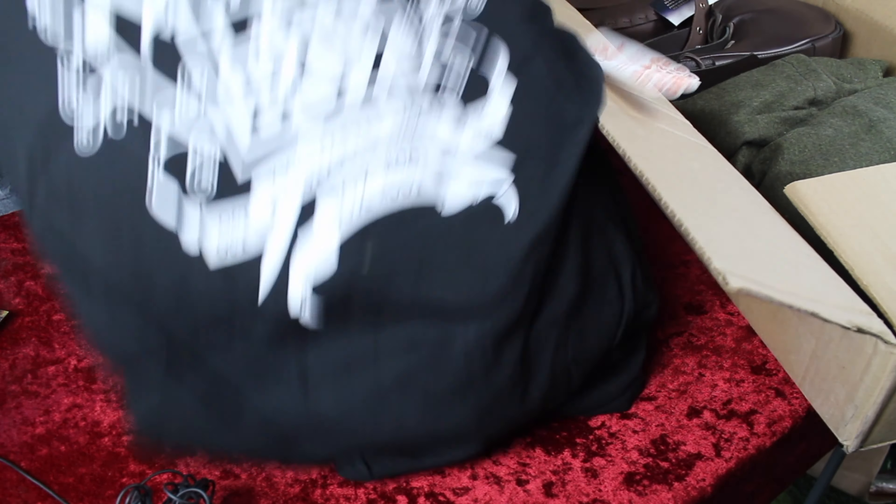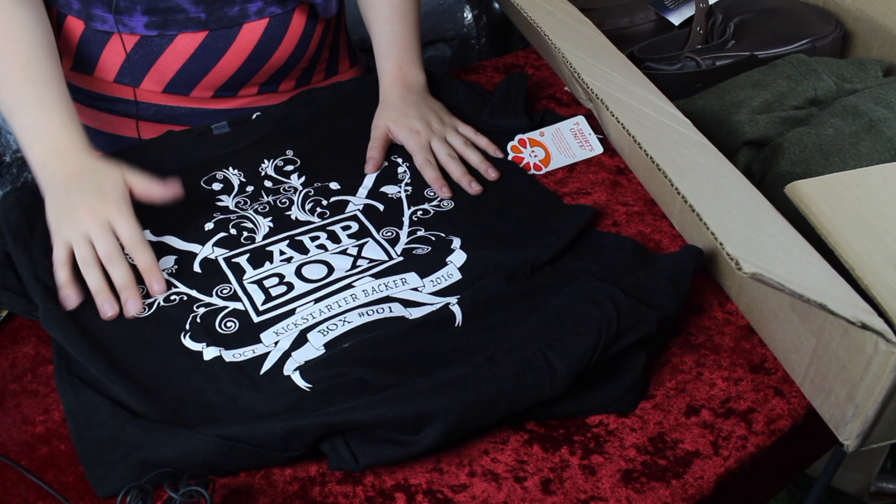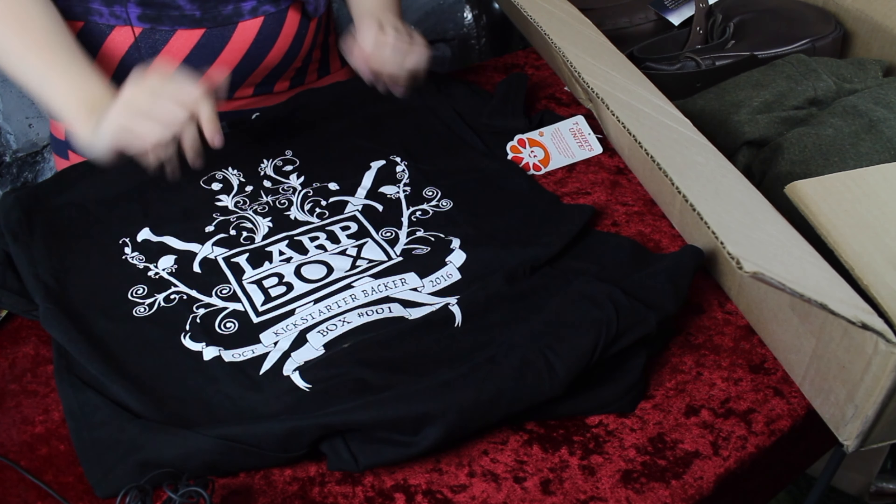There is really cool stuff in here. We have a LARP box Kickstarter shirt, which is beautifully designed. There's a tag — perfect.